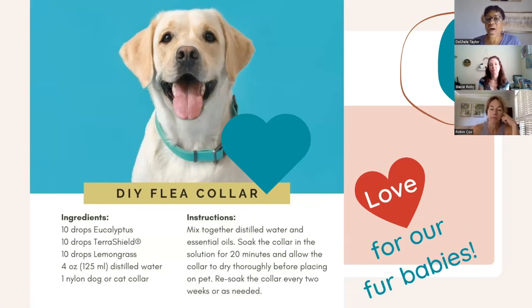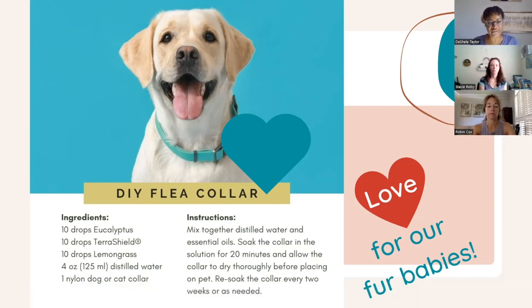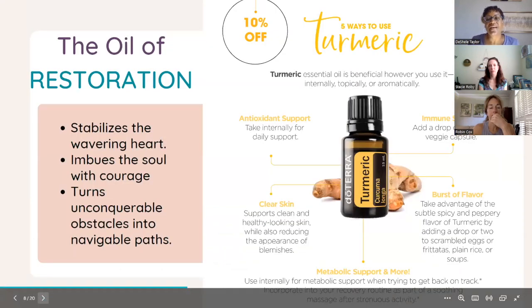While we're talking about our families, let's not forget our fur babies. For dogs, here's a DIY flea collar: 10 drops eucalyptus, 10 drops TerraShield, 10 drops lemongrass in a four-ounce bottle with distilled water and a nylon dog or cat collar. Mix the distilled water with the oils, soak the collar in the solution for about 20 minutes, allow it to dry before placing it on your pet, and re-soak every couple of weeks as needed.